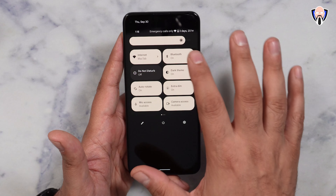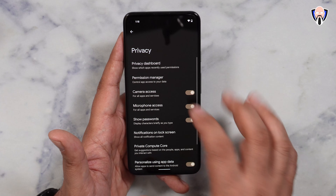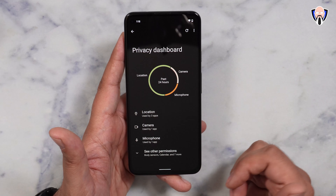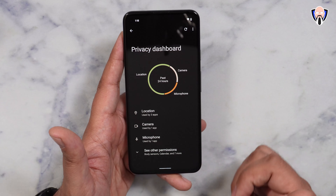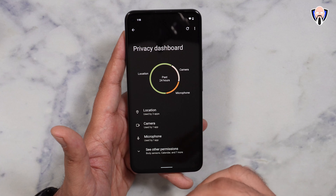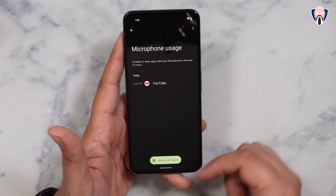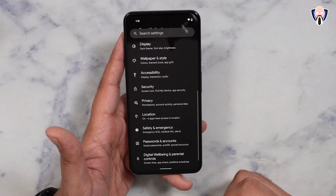One of the other really cool features is the Privacy Dashboard. All I have to do is scroll down to the privacy section, jump into the Privacy Dashboard, and it gives us information about what is using which permissions. For location, camera, and microphone, you can see within the last 24 hours what the main usage has been, and you can monitor this over time. For example, I can see YouTube used the microphone because I was using YouTube search, and I can manage the permission for that app.